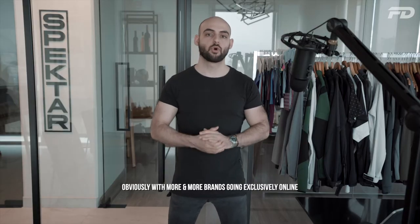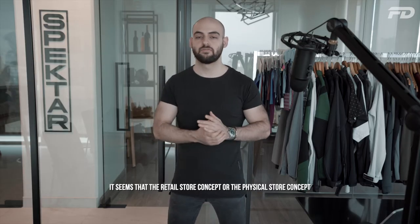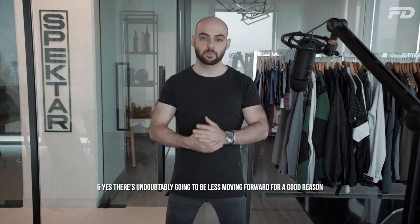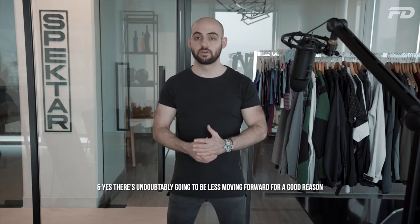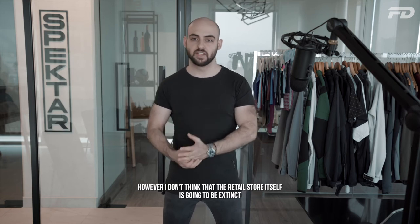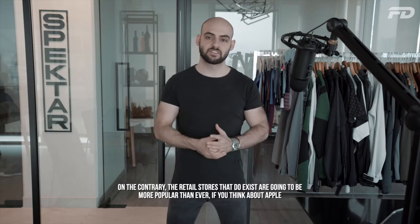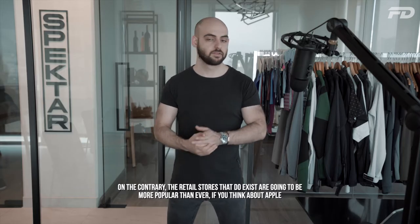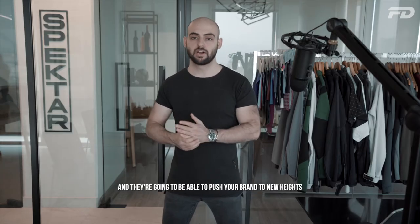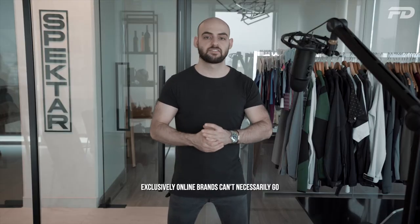With more and more brands going exclusively online, it seems like the retail store concept or the physical store concept is going out of style. And yes, there's undoubtedly going to be less moving forward for good reason. However, I don't think that the retail store itself is going to be extinct. On the contrary, the retail stores that do exist are going to be more popular than ever — think about Apple — and they're going to be able to push your brand to new heights that exclusively online brands can't necessarily go.